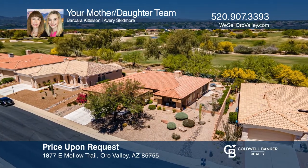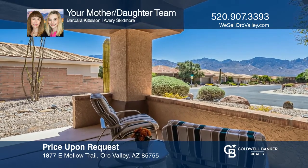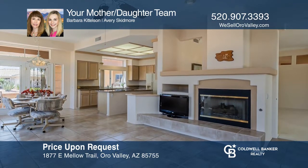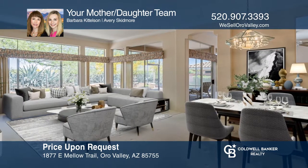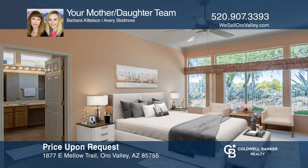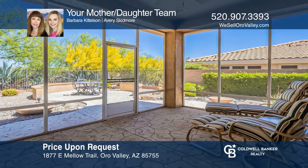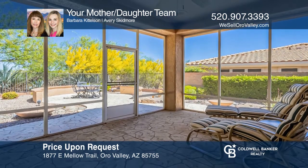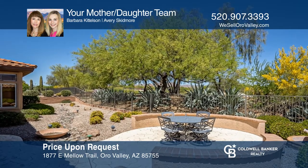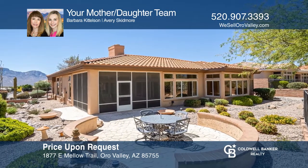Sun City, Oro Valley showcases this well-maintained Crestview model that you absolutely have to see. This home features two bedrooms, two bathrooms, and more than 1,800 square feet of livable space. Enjoy an eat-in kitchen with Corian countertops and a French door that leads to the front patio with fantastic views of the Catalina Mountains. The back patio has a screened-in Arizona room with golf course and mountain views. Your mother-daughter team is ready to answer any questions you may have. Give them a call today.